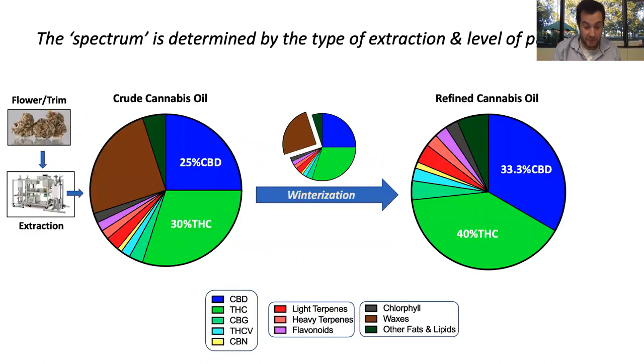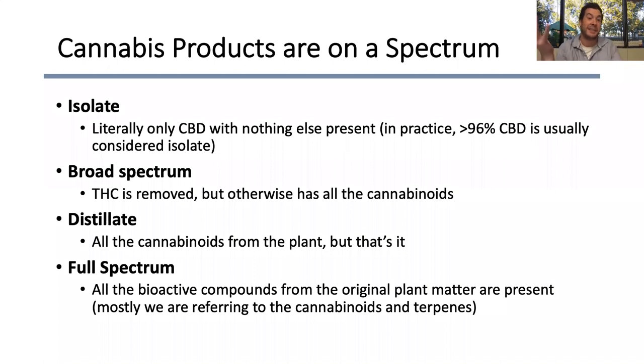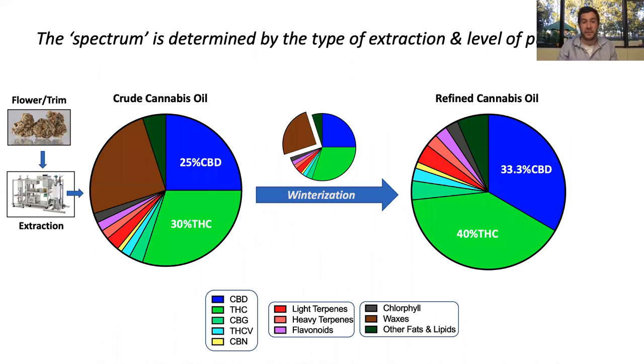Cannabis products are on a spectrum. You've probably heard about the differences — it goes from a range of full spectrum to isolate. Isolate is basically just one single cannabinoid compound with nothing else present, though in reality, outside of pharmaceutical preparations, you don't get true purity — generally anything over 96% CBD is considered a CBD isolate. Broad spectrum has all the cannabinoids but the THC is removed, which might be attractive for someone who might take a drug test. Full spectrum has the widest array of plant compounds from the original plant matter, usually referring to cannabinoids and terpenes. What spectrum your product is really determined by the type of extraction and level of purification.